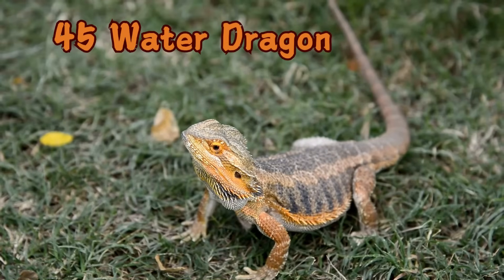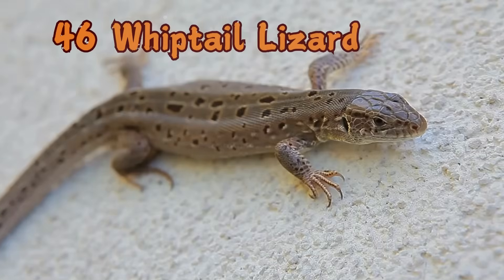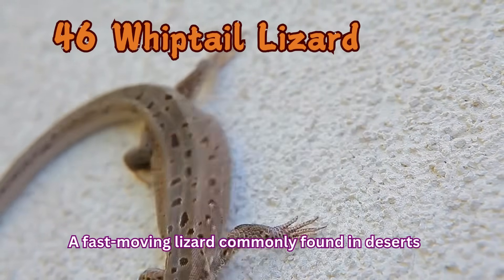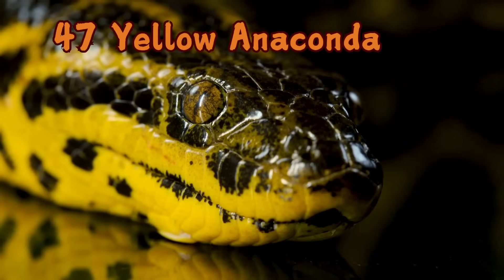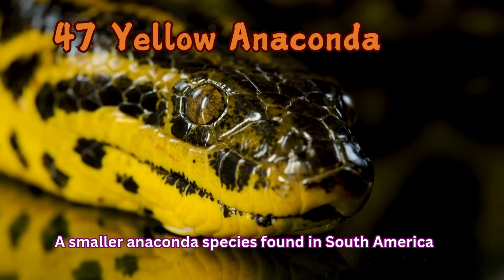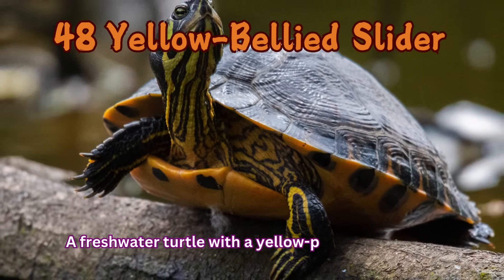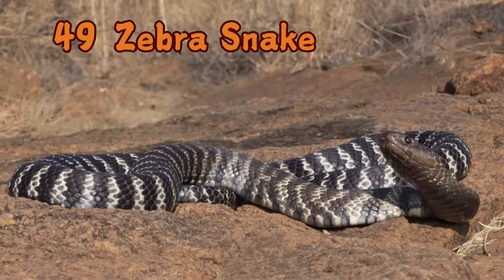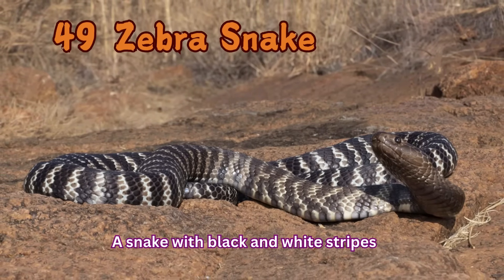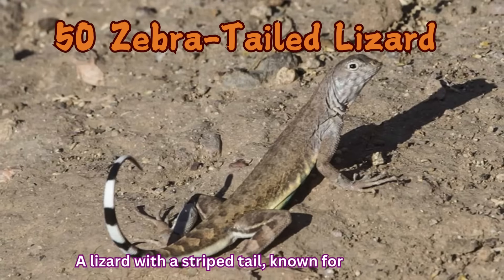Water Dragon: A lizard that thrives near water sources. Whip-tail Lizard: A fast-moving lizard commonly found in deserts. Yellow Anaconda: A smaller anaconda species found in South America. Yellow-bellied Slider: A freshwater turtle with a yellow-patterned shell. Zebra Snake: A snake with black and white stripes. Zebra-tailed Lizard: A lizard with a striped tail, known for its speed.